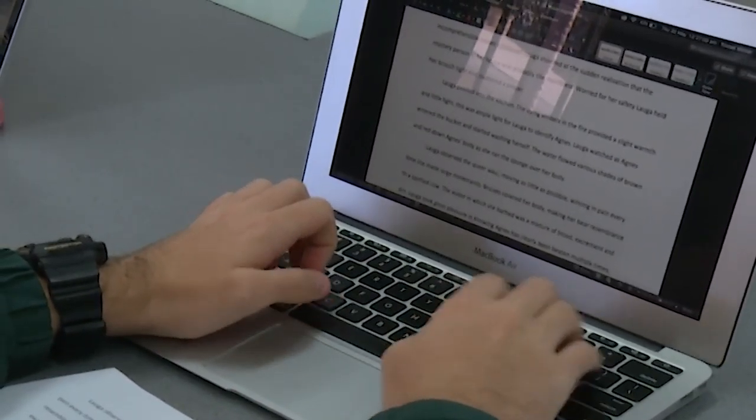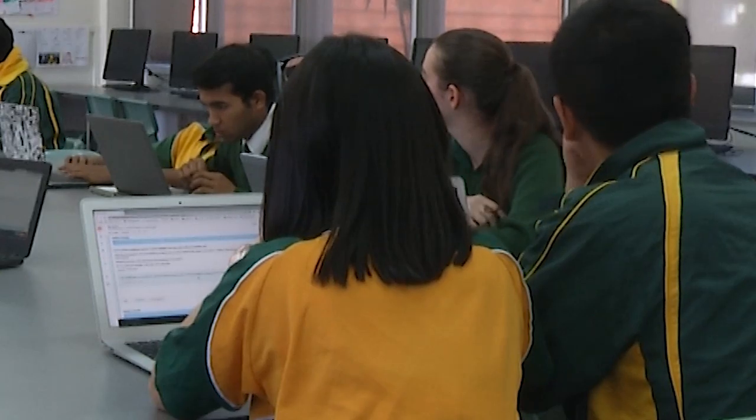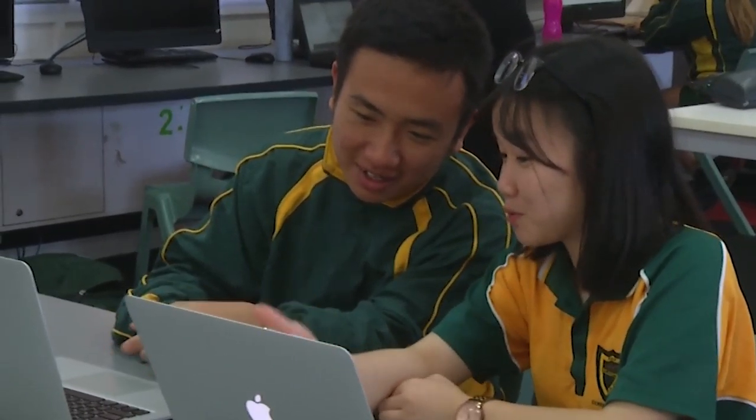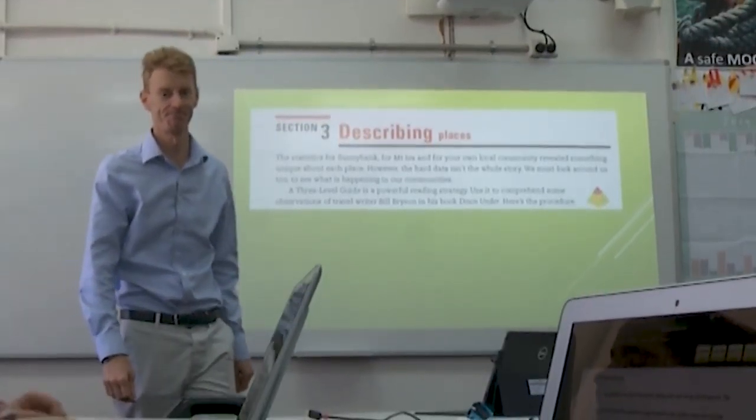Essential English is a university prerequisite for only a small selection of courses. However, it can contribute to an ATAR. At Corinda, it cannot be taken in combination with any other English subject.